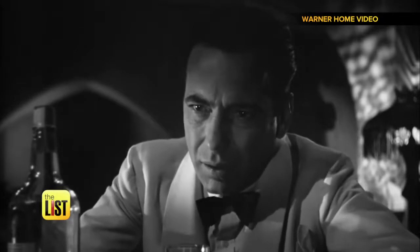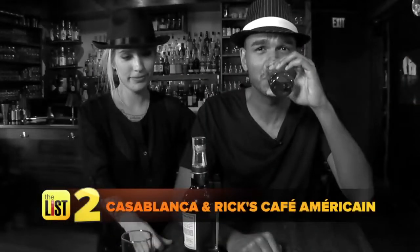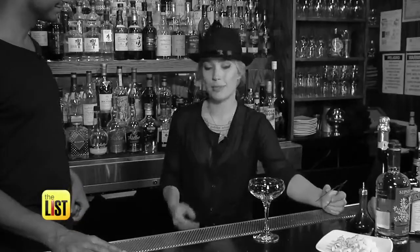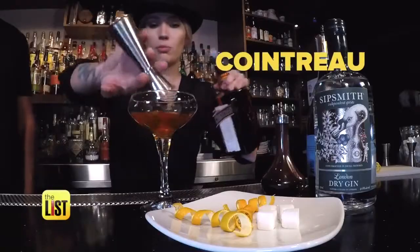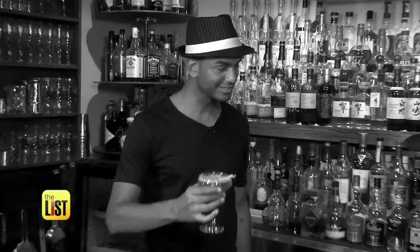"Of all the gin joints in all the towns in all the world..." Up next from Casablanca: Rick's Cafe American. We're doing a little bit of a riff off of this classic champagne cocktail — we're lovingly calling it the Casablanca. Start with a single cube of sugar, six dashes of Angostura bitters, dry gin, Cointreau, and top it all off with Prosecco. Here's looking at you, kid.